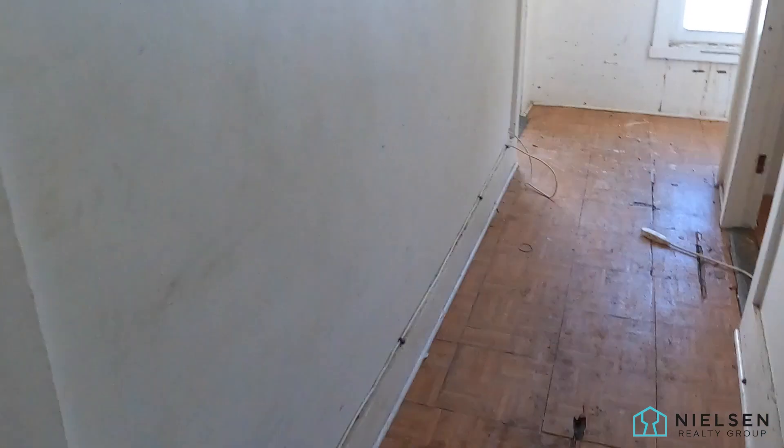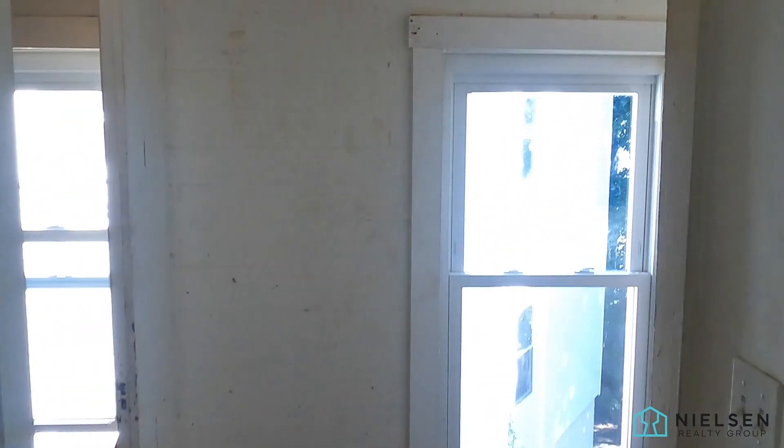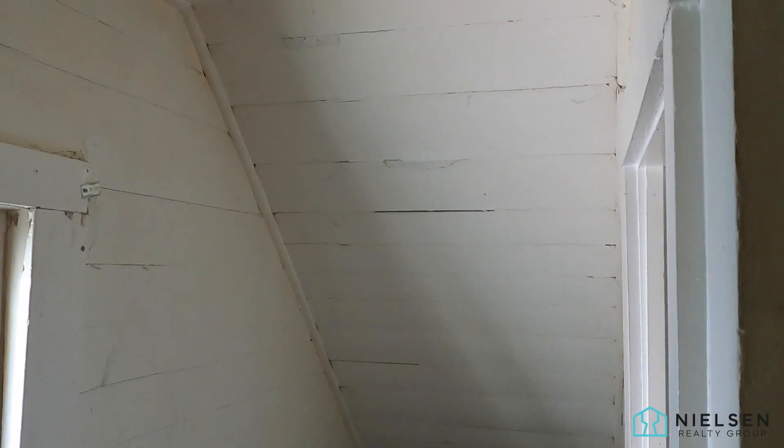This flooring will all get pulled away. This ceiling here — that'll all get sheetrocked and plastered.